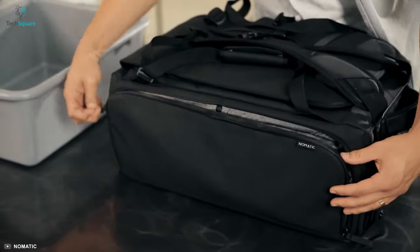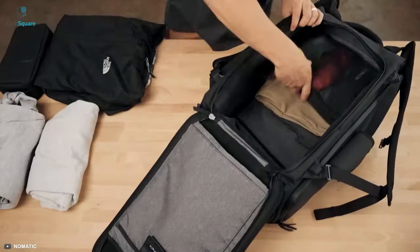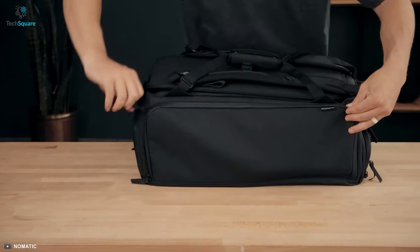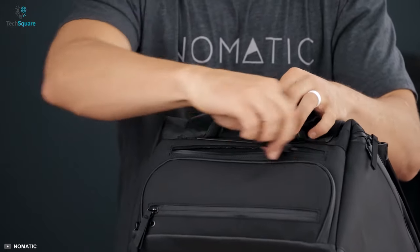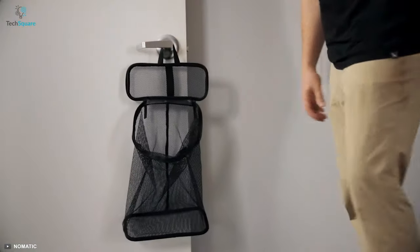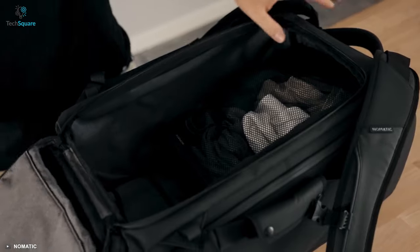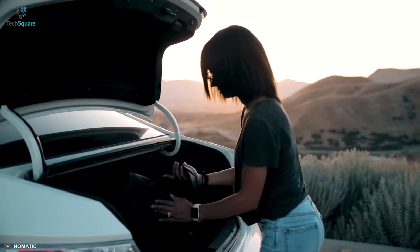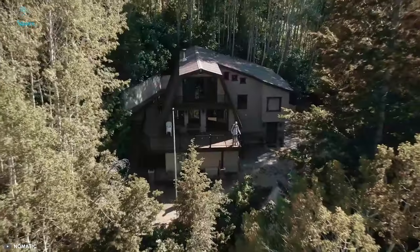Its patented strap design allows the user to switch between a backpack and a duffel bag. For organization and optimal packing, there are thoughtful compartments for easy access, such as an RFID-safe pocket, laptop sleeve, and many more. The zippers are water resistant, and there is a separate shoe compartment along with a custom laundry bag to keep dirty laundry separate from other belongings. Whether searching for a backpack for business or frequent travel, the Nomadic 40-liter delivers ultimate practicality.